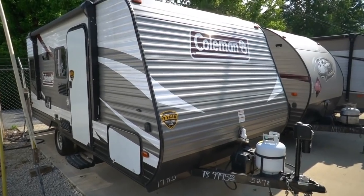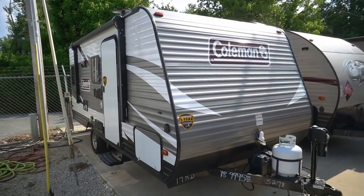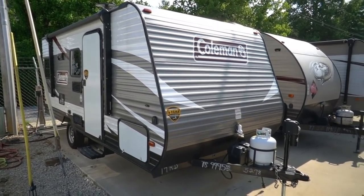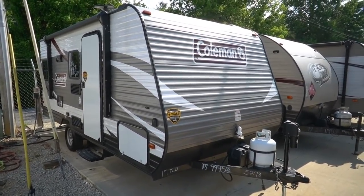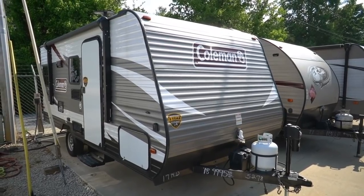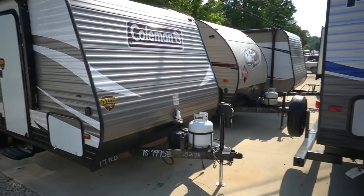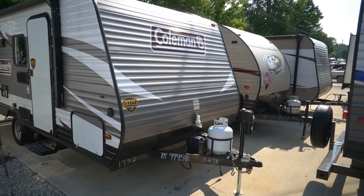Good afternoon folks, Big Bo here with another great travel trailer value from Parkway RV Center. Got another nice little camper for y'all today that's priced very affordably — 2018 Coleman Lantern Edition 17 RD. This thing's loaded for a small camper.